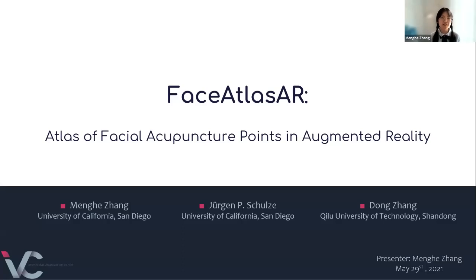From University of California, San Diego. Today I'm going to present my Face Artist AR, an assistant of facial acupuncture points in augmented reality.